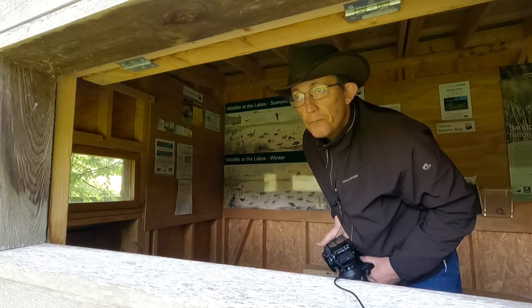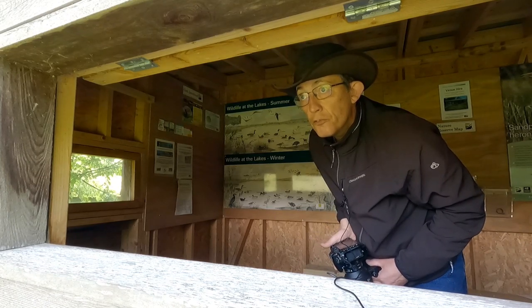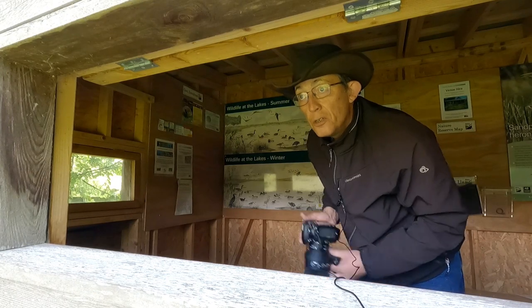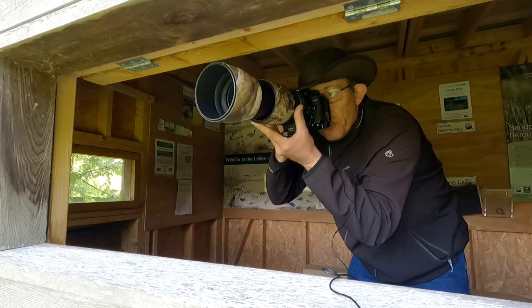Because I'm shooting through grass, the camera keeps focusing on the grass rather than the heron. So I'm going to focus it as best I can and manually focus it.